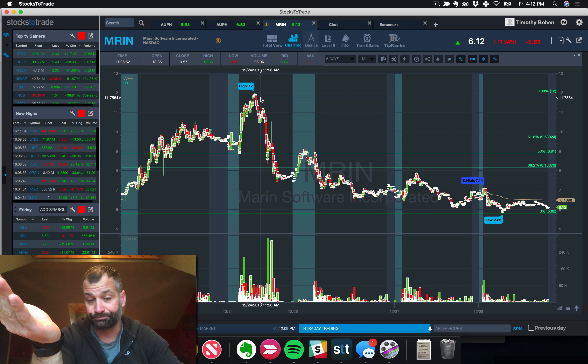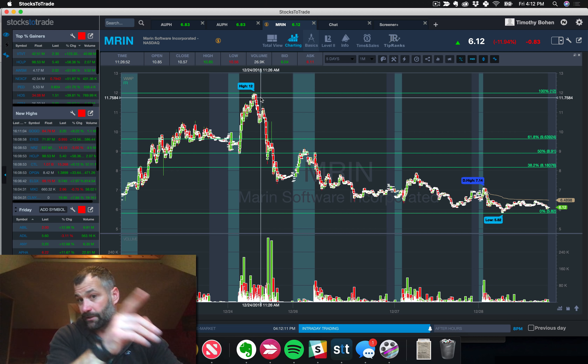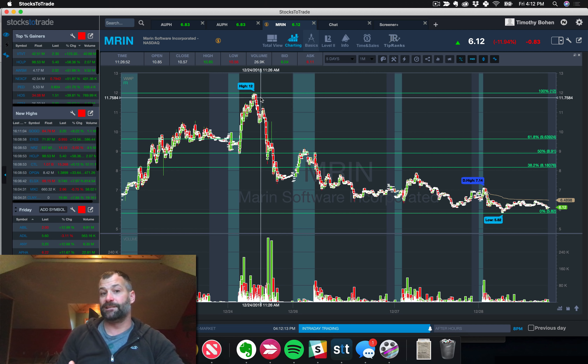Make sure you understand the setup. MRIN — go back to the watchlist, check your email. This is not a good company in air quotes. This is not an investment. We saw the potential for a squeeze because it closed at the high of the day on Friday and the shortened session on Monday.